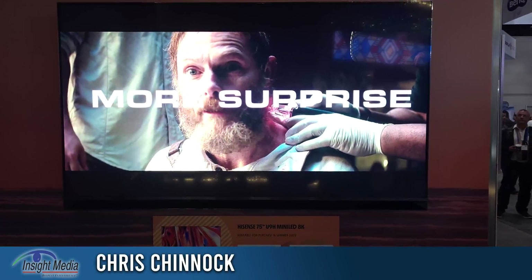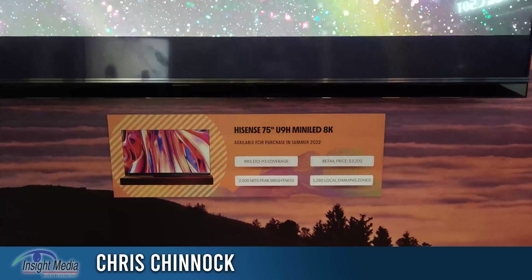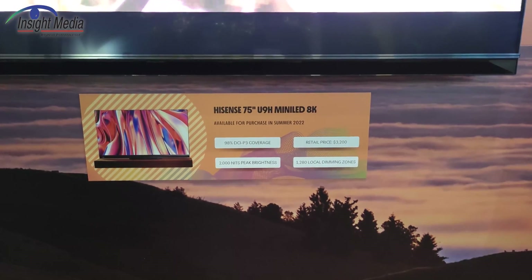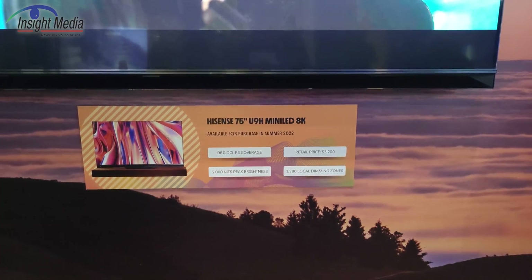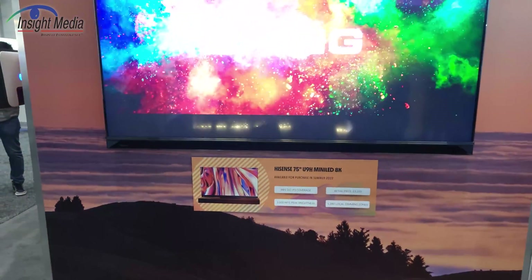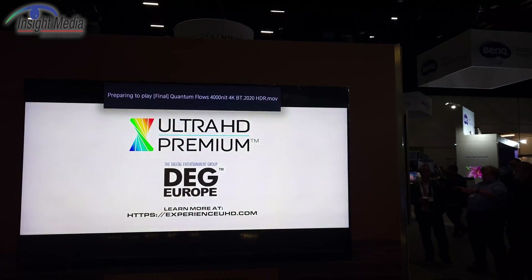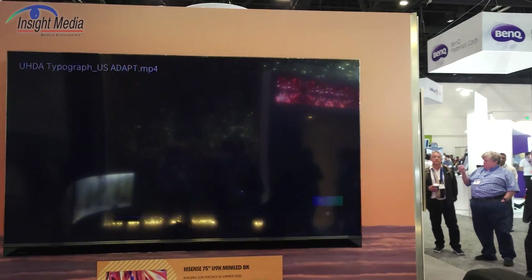Chris Chinnock here in the NanoSys booth at Display Week 2022. We're looking at the Hisense 75-inch U9H mini LED 8K display. You can see these numbers here: 98% DCI coverage, 2,000 nits, 1,280 local dimming zones. That will be available in the U.S. this summer for around $3,200, and of course it uses the NanoSys Quantum Dots in it. A very nice-looking display.